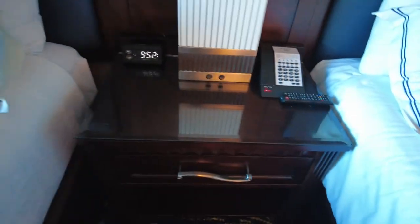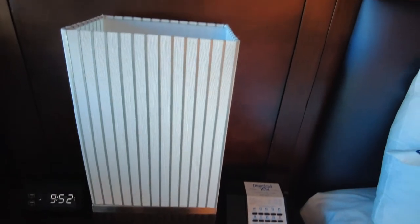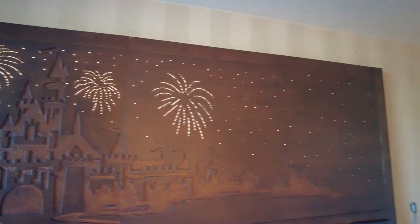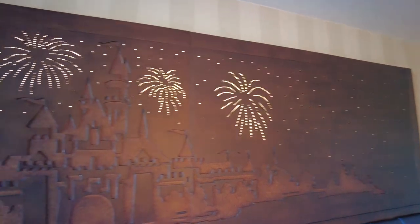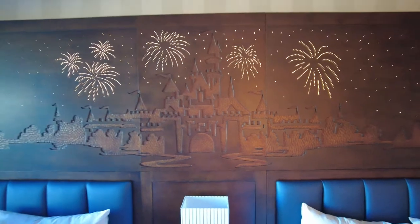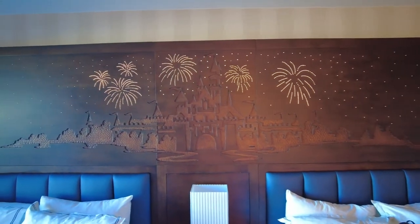Right here on this little nightstand between the two beds, there's a little button. Press it and the lights turn on — you have stars and fireworks projected. Which is really cool. And it plays a little music too. Isn't that cool? In the evening, after you come back from the park and the lights are dim and you turn this on, it is a really cool effect.